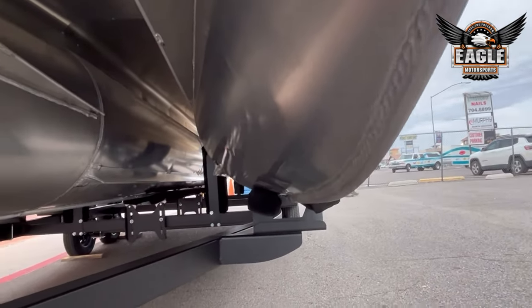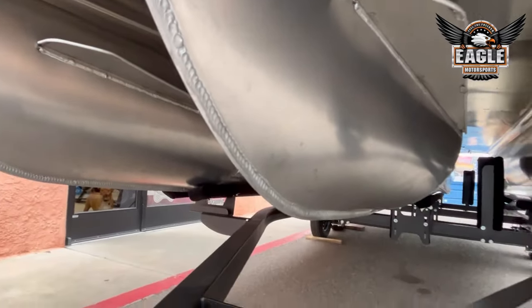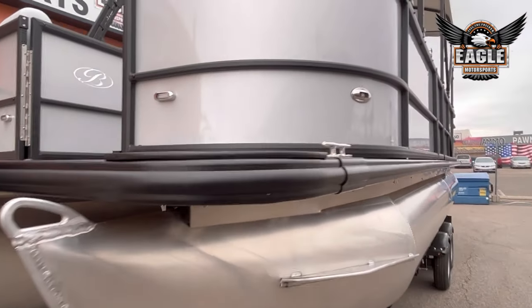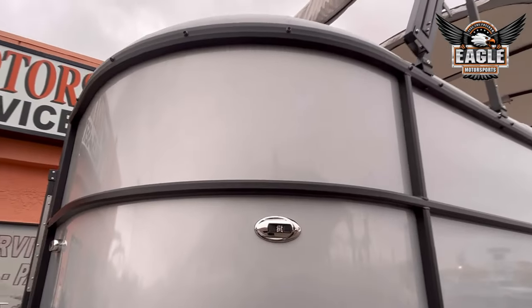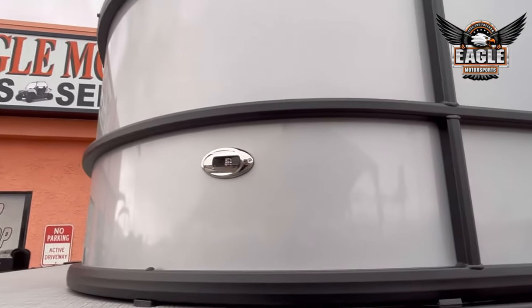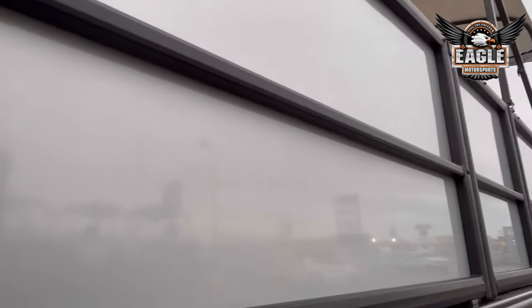On this specific unit you have the blackout package. So your black bumper guard all the way throughout the boat, your black railings, as well as the black bimini frames. Your silver panel colors, and your panels are all aluminum.